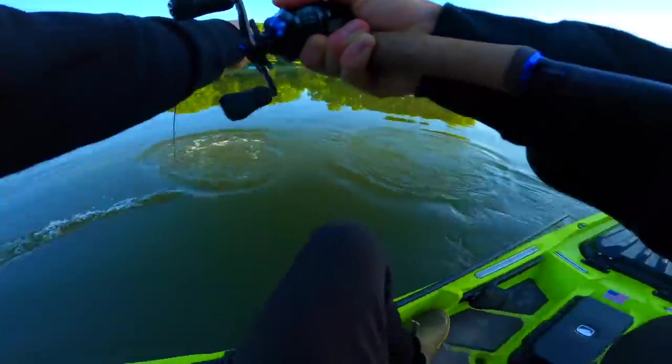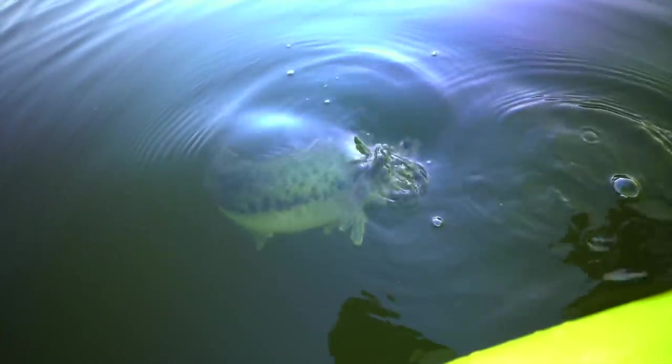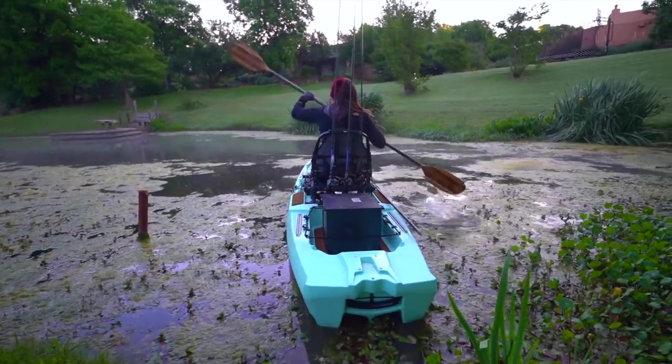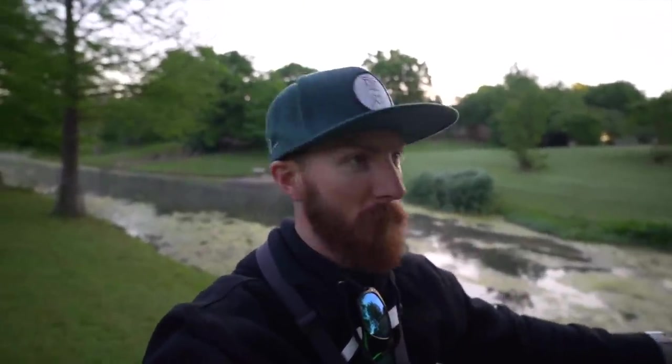Good morning, it is 7 o'clock on the dot, Thursday April 30th. Devin and I are getting out for some hopeful topwater — the pond is steamy, it looks so cool. We're dropping in both kayaks, should be a bunch of fun. Let's go and try to get on some topwater fish — if not, we brought everything else, the whole arsenal.